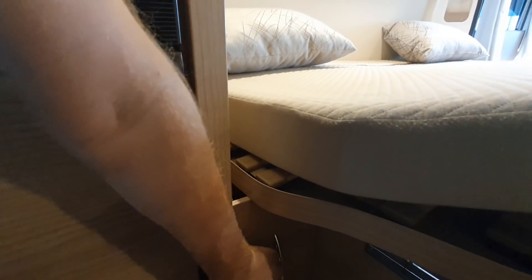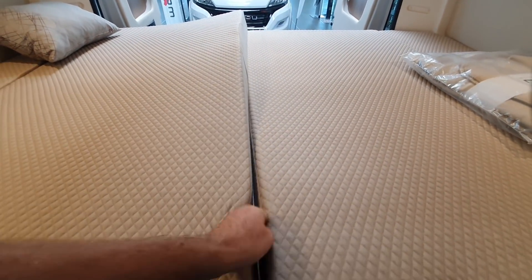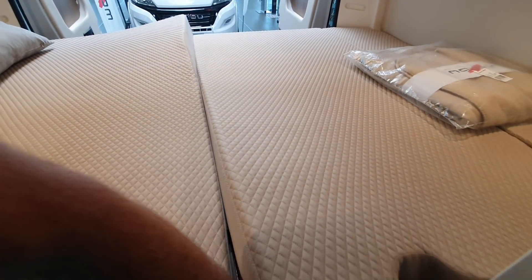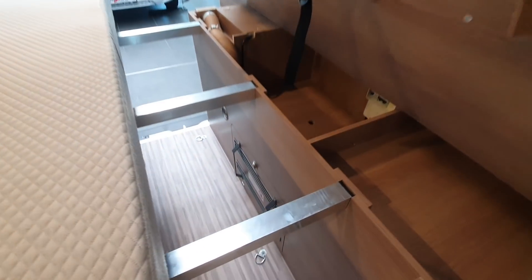There's a wardrobe down there — it's a bit dark, can't see what's happening, let's open it up. You can see it's still dark — a little light in there would be a good idea, a little light that comes on when you open it, for example, as they have in the motorhomes.